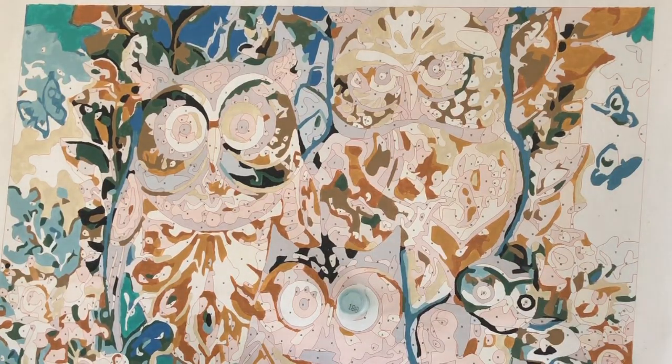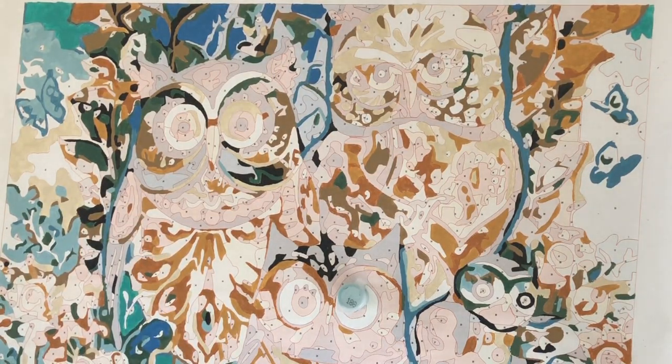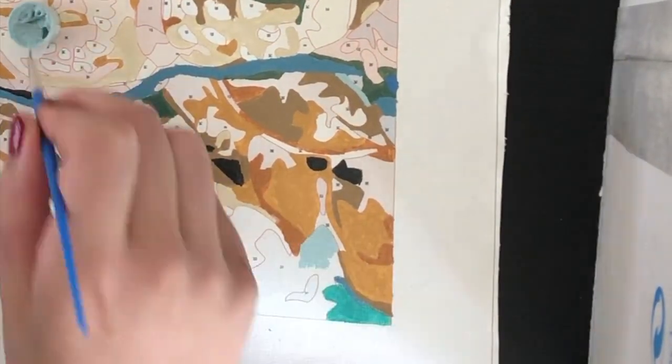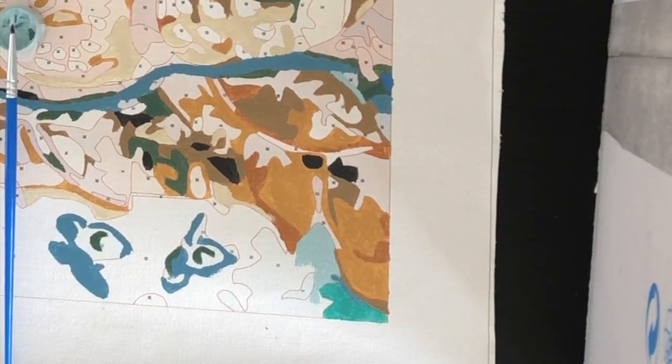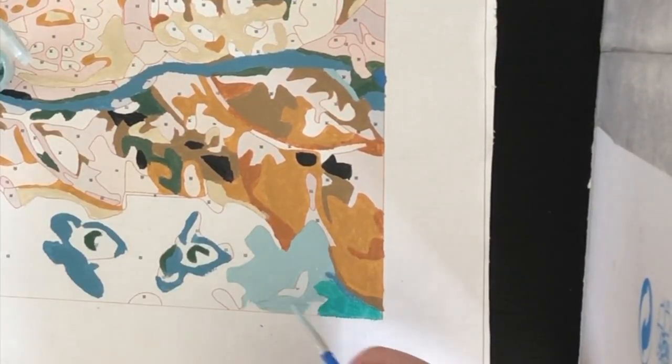Along the way I learned that I made some mistakes, and I made a video about those which I will put a link to now, so you don't have to make the same mistakes that I did with your very first paint by numbers.